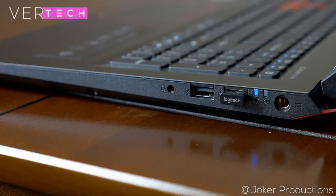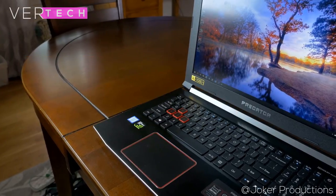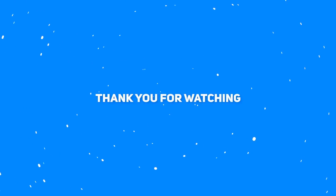That's it for the video, guys. Thanks for watching — please like, share, and subscribe to the channel. I hope you enjoyed the video and I'll see you in the next one. Bye!